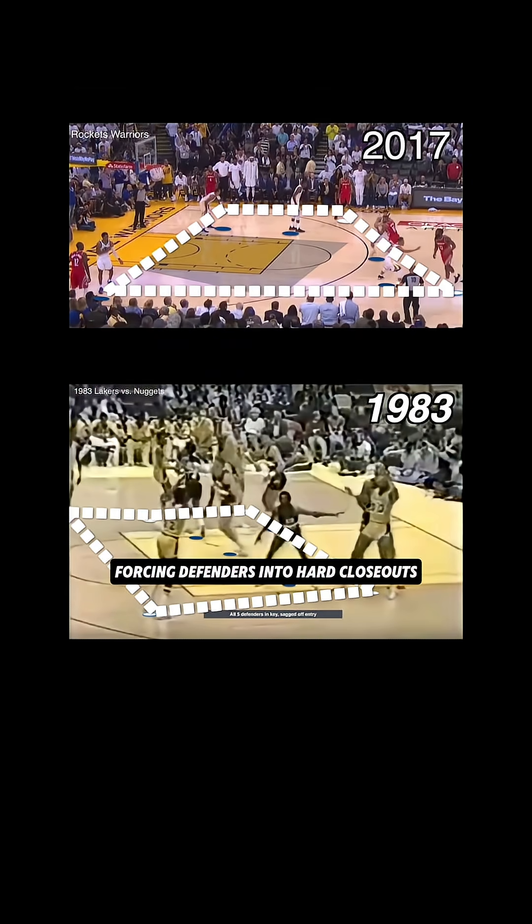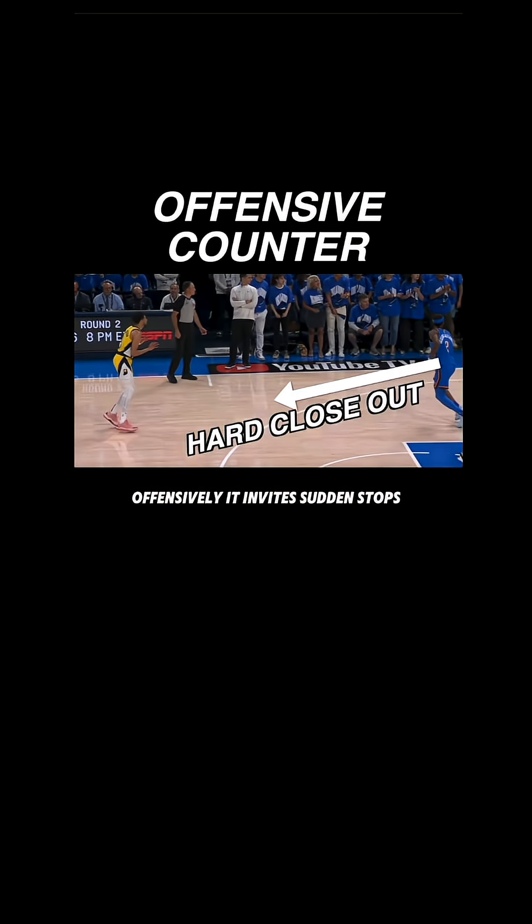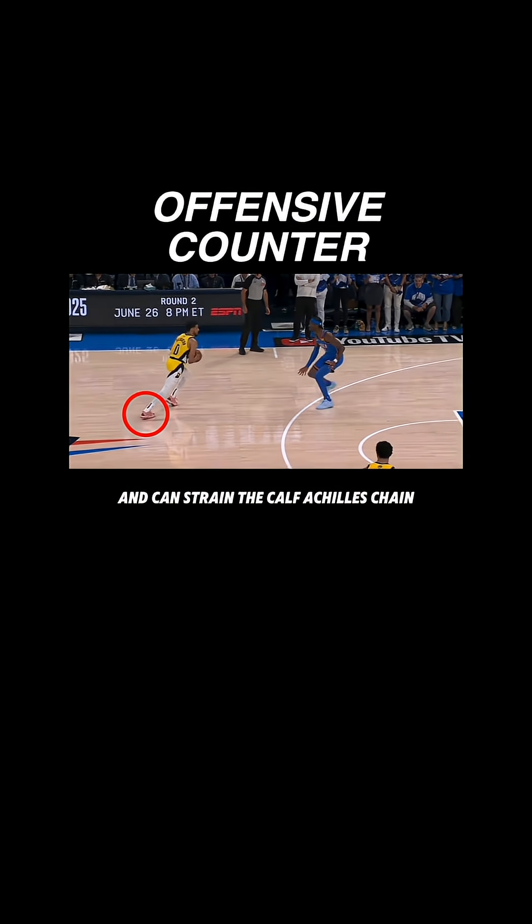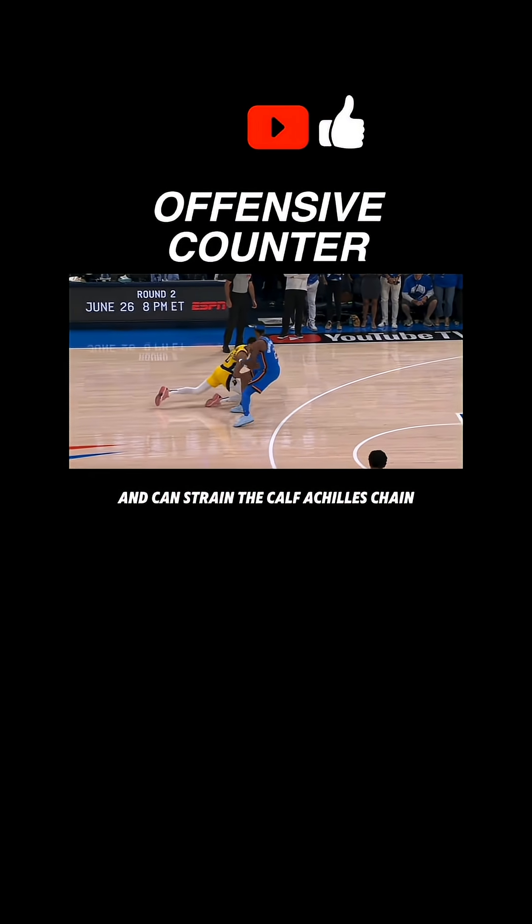Modern spacing adds to this, forcing defenders into hard closeouts. Offensively, it invites sudden stops, jab steps, and euro steps — movements that trigger false steps and constrain the calf-Achilles chain.